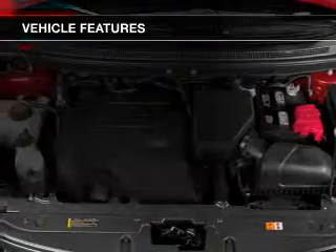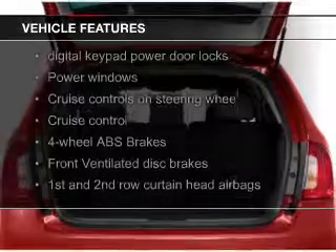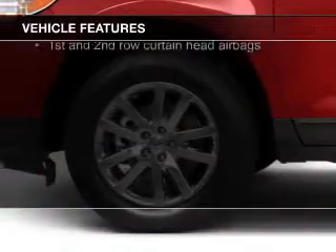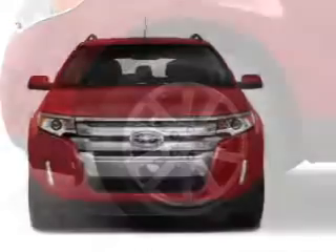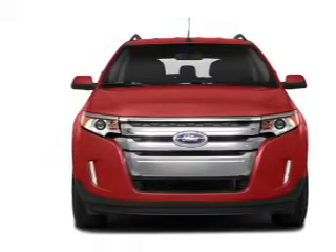The features include Bluetooth connectivity, Ford Sync voice activation, Sirius XM satellite radio, digital audio input, steering wheel controls, premium rims, dual temperature controls, automatic climate control, tilt and telescopic steering wheel, and a spoiler.